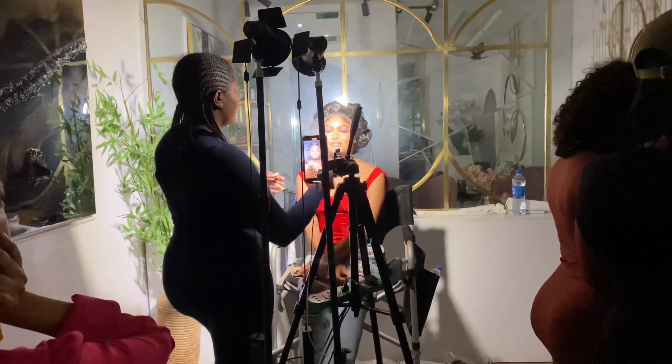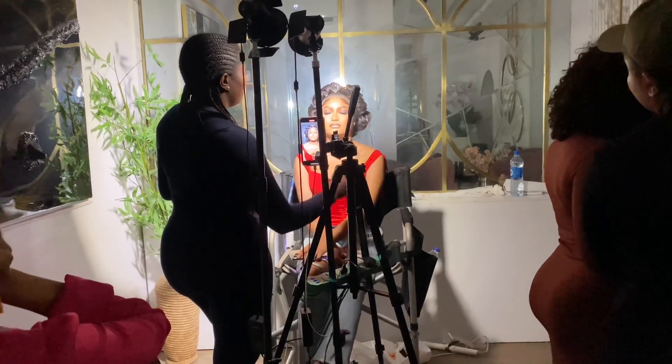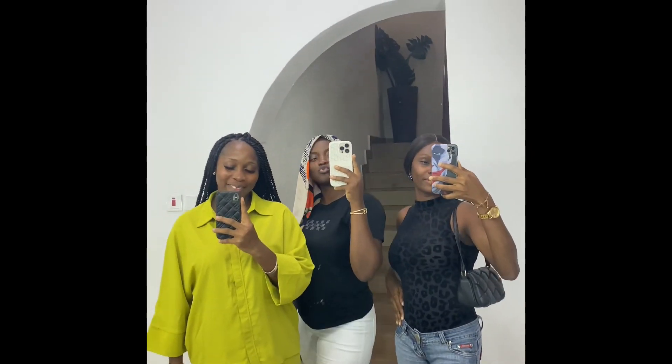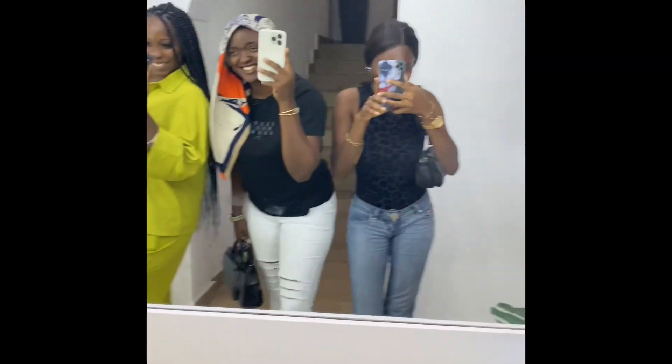Day 2 was also very intense and interesting, but it got pretty late and we had to leave — we couldn't wait for the video. This was me and my classmates feeling ourselves, taking advantage of the mirror in front of us — you know, those things girls do!